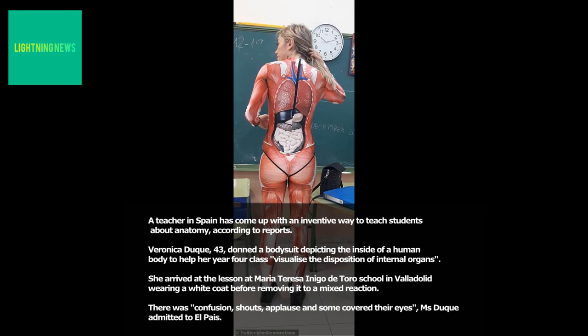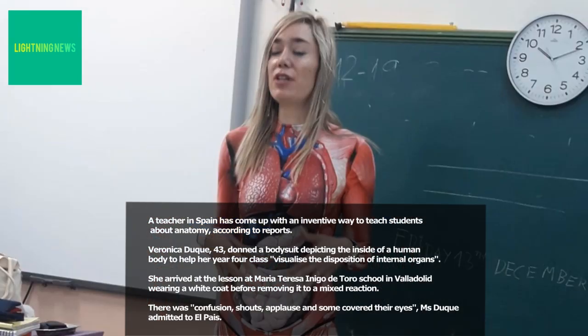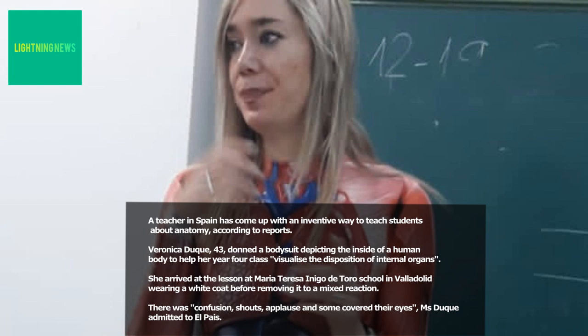A teacher in Spain has come up with an inventive way to teach students about anatomy, according to reports. Veronica Duque, 43, donned a bodysuit depicting the inside of a human body to help her Year 4 class visualize the disposition of internal organs.